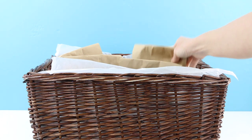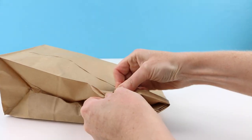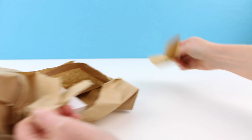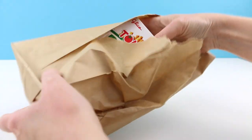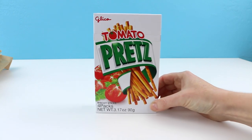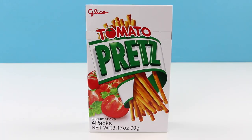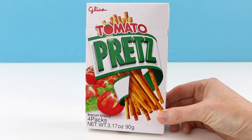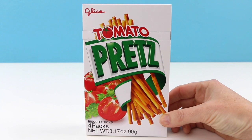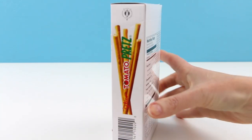I think I'm gonna choose this one right in the back and let's see what I'll be trying out today. Something in a box it looks like. I'm gonna be eating some tomato pretz. These are pretzels that taste like tomatoes and it sounds a little bit odd to be quite honest with you. I do like tomatoes and I do like pretzels but I don't know about combining them.